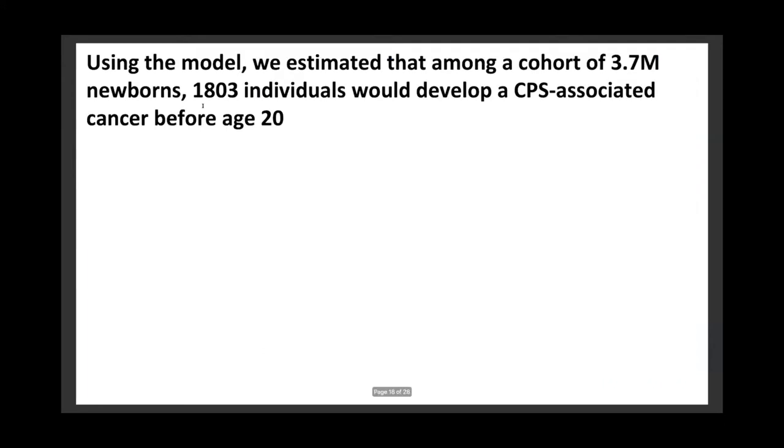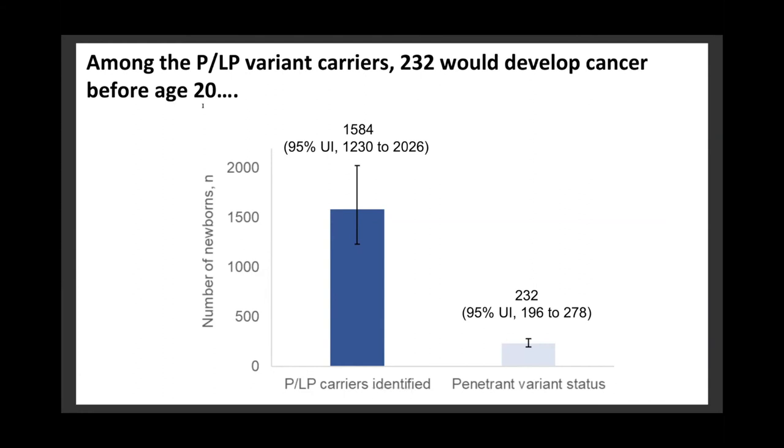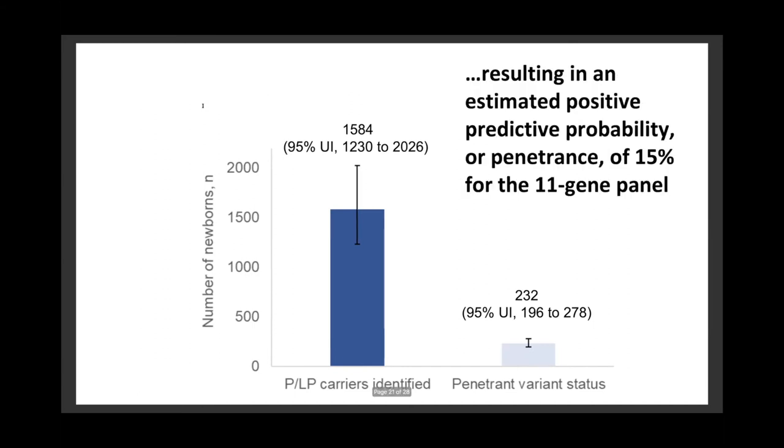So what did we find? Using the model, we estimated that among a cohort of 3.7 million newborns, approximately 1,800 individuals would develop a cancer predisposition syndrome-associated cancer before the age of 20. With TNGS, approximately 1,600 individuals with a pathogenic or likely pathogenic variant would be identified, and among these variant carriers, an estimated 230 would develop cancer before the age of 20, resulting in an estimated positive predictive probability — or penetrance — of 15% for the 11-gene panel. In other words, for every pathogenic or likely pathogenic variant carrier identified that would go on to develop cancer before age 20, there would be six that would not.